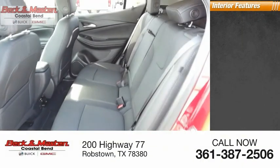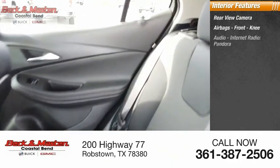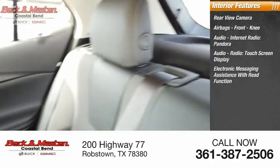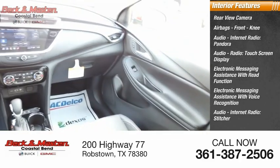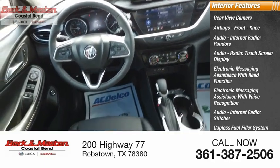Inside you'll find a rear view camera, airbags, front knee airbags, audio with internet radio, Pandora, touch screen display, electronic messaging assistance with read function and voice recognition, audio internet radio, Stitcher, capless fuel filler system, and speed sensitive volume control.